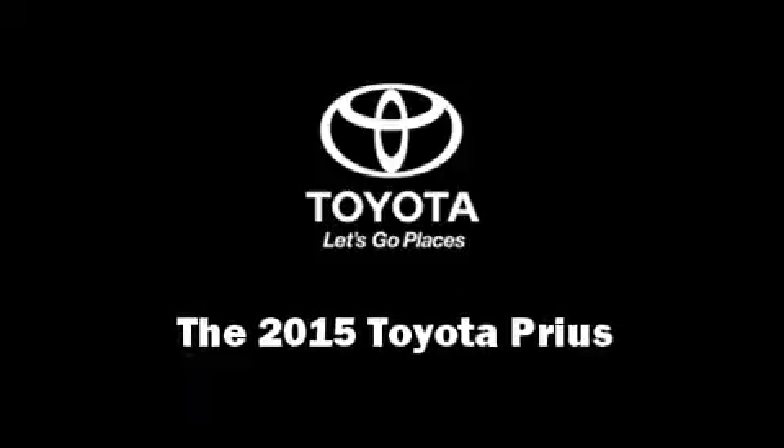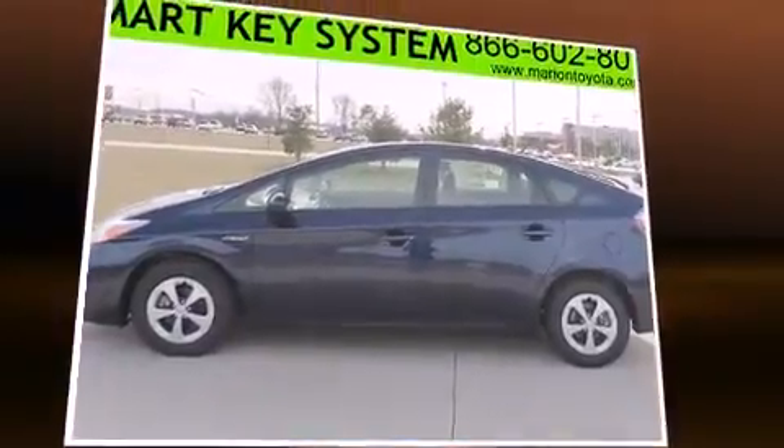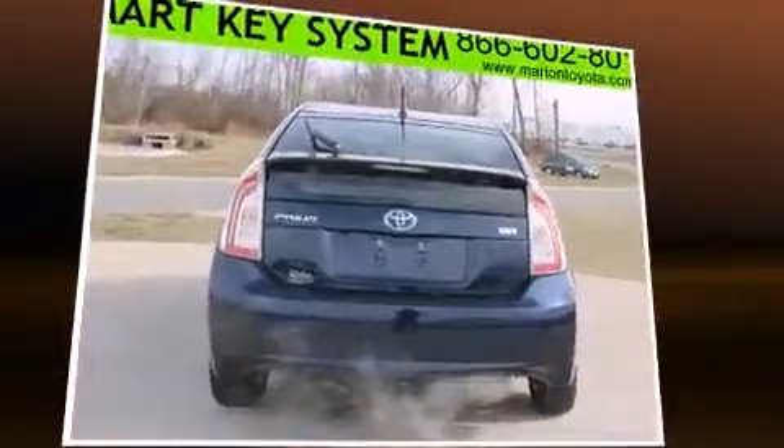Climb inside the 2015 Toyota Prius. It features a front-wheel drive platform, an automatic transmission, and a 1.8-liter four-cylinder engine.